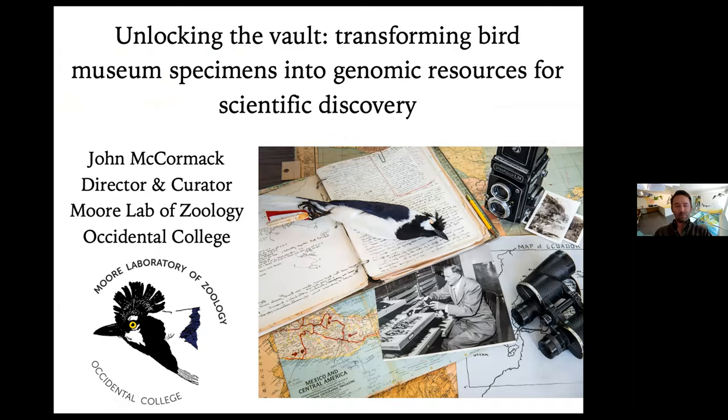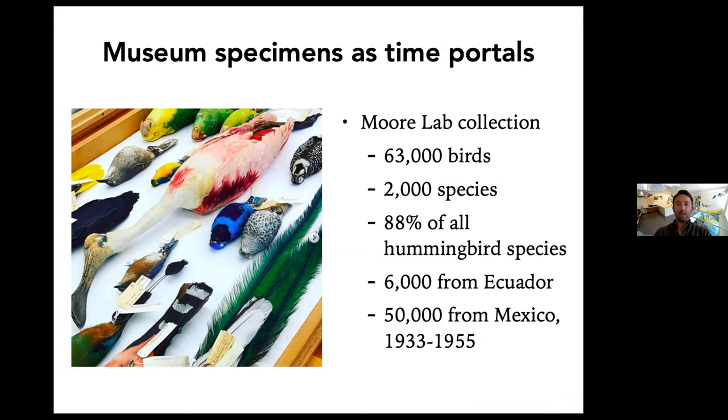Frank and Susan asked me to talk about using museum specimens in research and how they can be so useful, especially when you can extract DNA out of them. The main point I want to get across is that museum specimens really are time portals. They can allow us to go back in time and address questions that really are historical questions that only can be tackled with museum specimens.